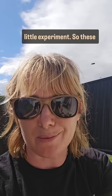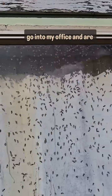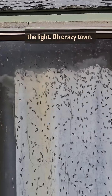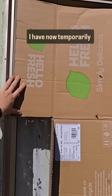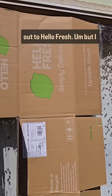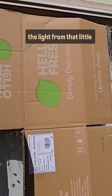So these, as you can see, are bees that got into my office and are now trying to escape because they're going towards the light. I have now temporarily blocked the light from that little spot there.